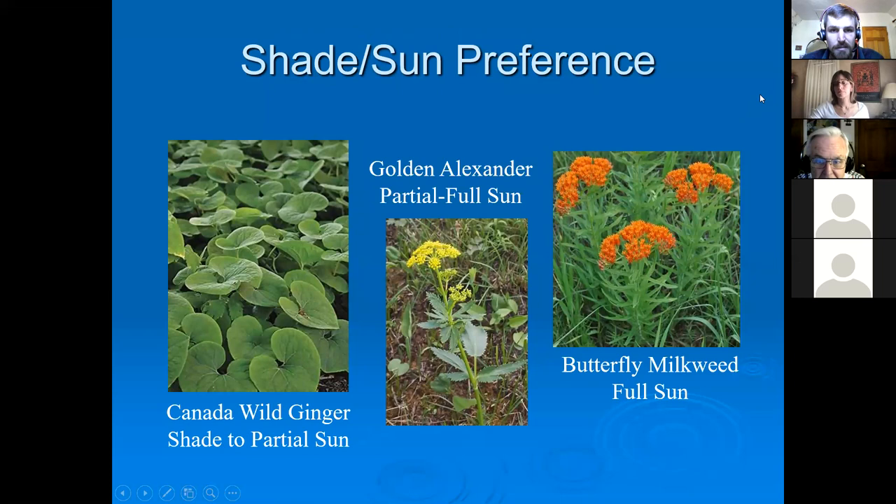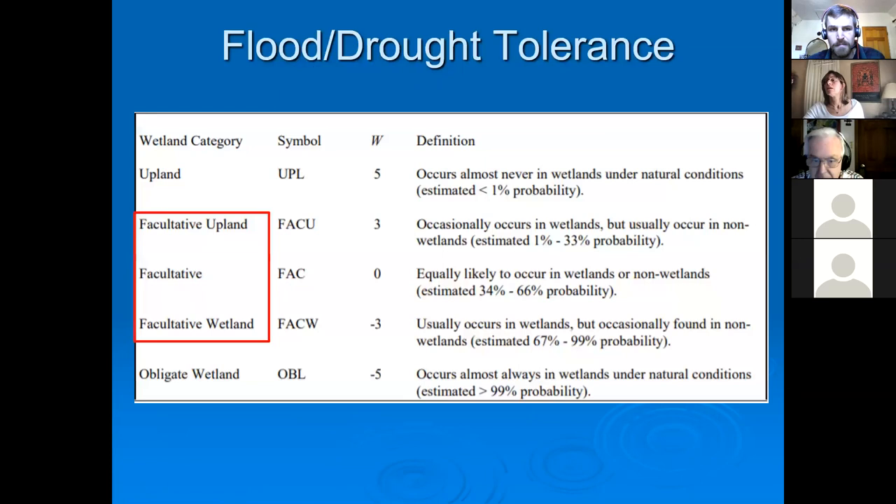Another thing to consider is shade or sun preference — we have this listed for all of our plants in the seedling sale. Canada wild ginger is found in forest understories, so it's a shade plant. Golden Alexander is more flexible and can handle partial to full sun or part shade. Butterfly milkweed is found in our driest habitats in Massachusetts, so it's a full sun plant. You want to make sure you're planting each plant in conditions where it's going to succeed. Everything I'm highlighting here is available to purchase.